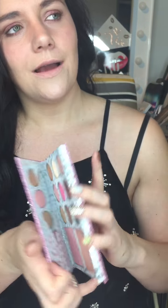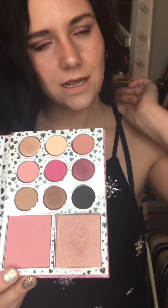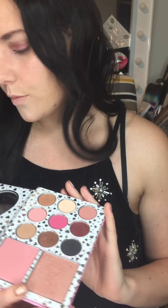I'm wearing the colors right now. I was worried this palette was going to be too pink because I'm not really a big pink person, but as you can see from my eyes they look natural — you can get a really nice natural look from them. The highlight is a little bit warm and I'm wearing it right now.